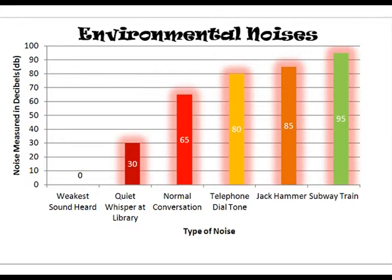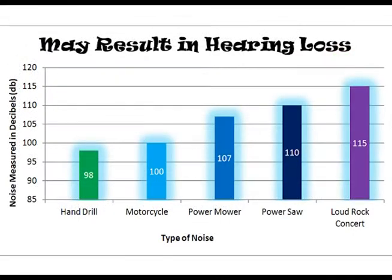Sound is measured in decibels. Decibels are used to measure the intensity or loudness of a sound. Zero decibels is the quietest sound measured and 120 decibels is the loudest sound commonly measured. Here's a chart of different everyday sounds people listen to. As you can see, if you listen to these sounds for a period of time, you will either develop hearing loss or begin to experience pain in your ears.